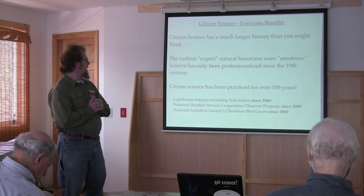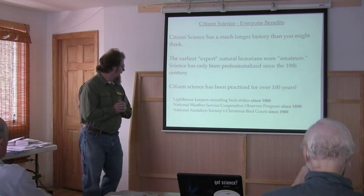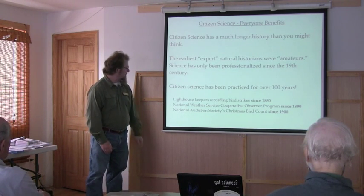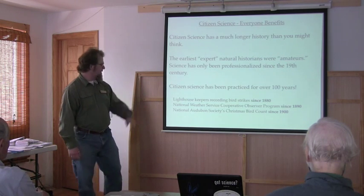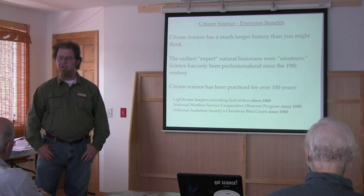There have been people collecting scientific data for well over 100 years. Lighthouse Keepers have been collecting bird strike data since 1880, the National Weather Service Cooperative Observer Program since 1890, and of course the Christmas bird count, very famously, has been active since 1900.